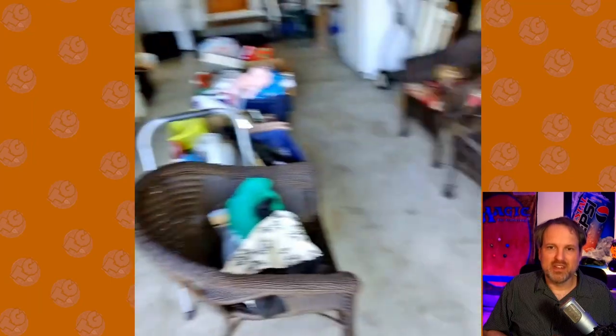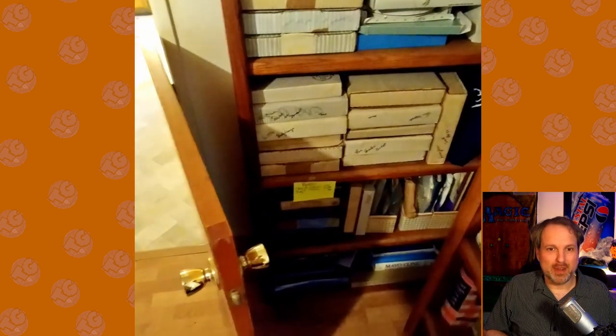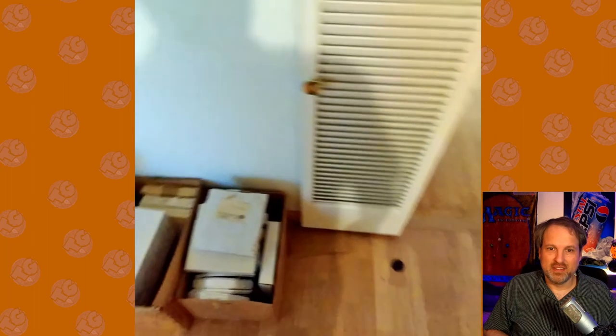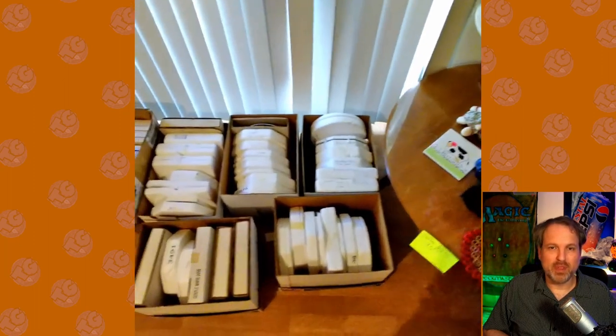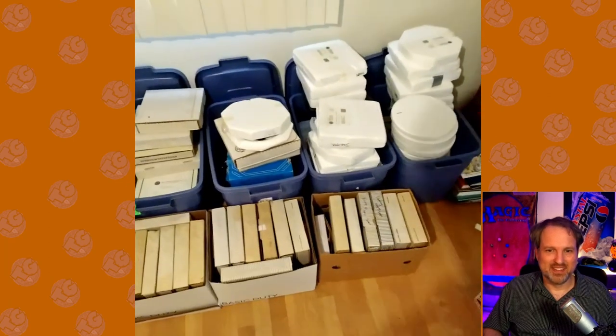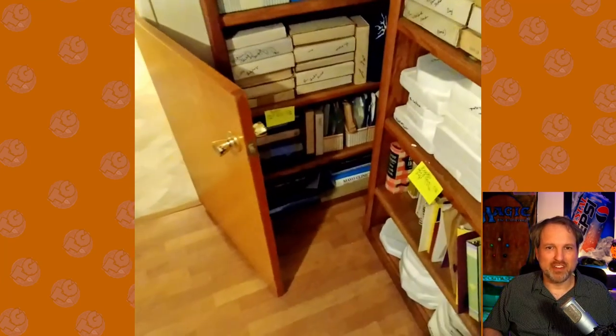I moved on to an estate sale. I didn't buy anything here, but I decided to include it to show all these collectors plates. Every one of those boxes is one of those ordered-from-TV collectors plates — everything from animals to John Wayne. Surely there's gotta be some Princess Di ones in there, right? You'd have to order multiple ones a week for a lifetime to get this many. If anyone knows if any of these collectors plates are worth anything, let me know — I assume they're worthless. This house is filled with them.